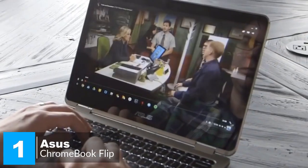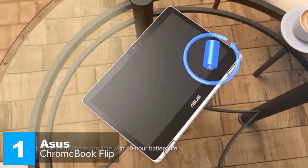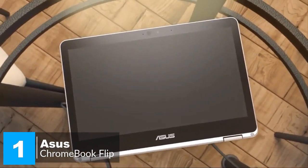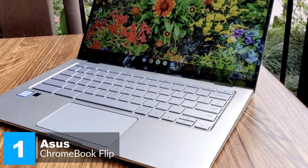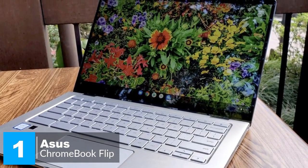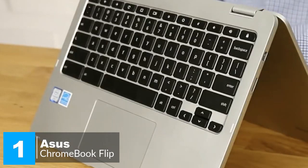The Chromebook Flip C302CA battery life isn't bad either — it ran for nearly nine hours solid, which beats the eight-hour ultra-portable laptop average. To conclude, the Asus Chromebook Flip is a compelling option for basic productivity, with a crisp 12.5-inch display, reliable performance, and versatile folding design — one we would recommend.